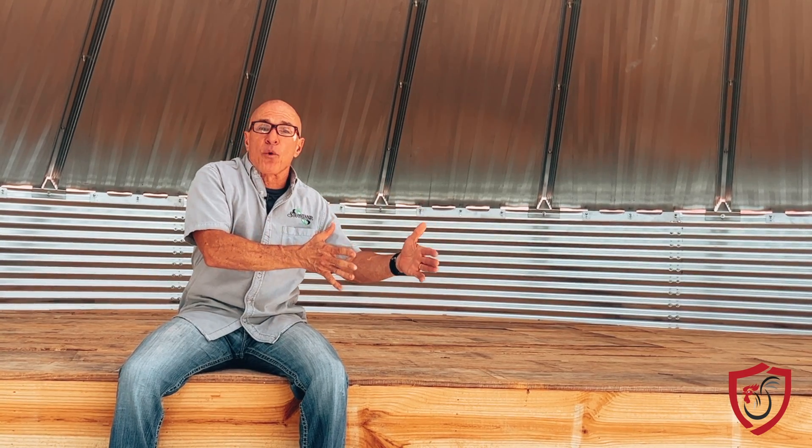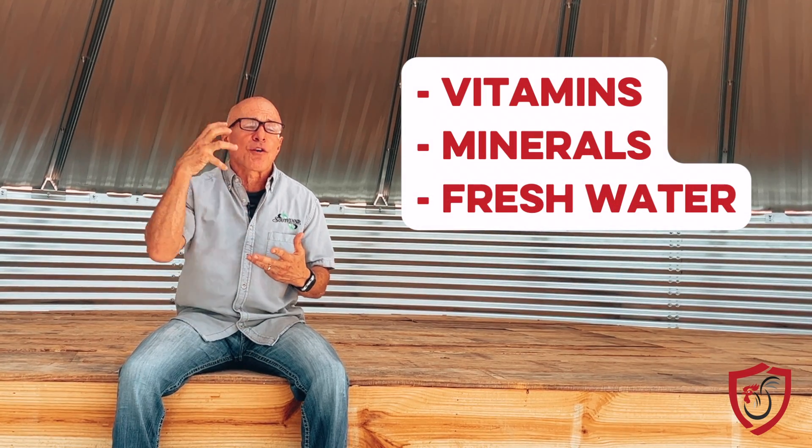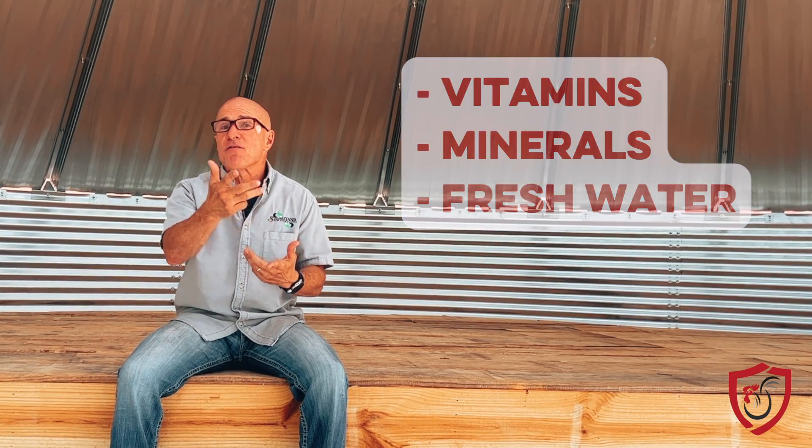Building an immune system — we talk about this a lot on these videos. Vitamins, minerals, giving them good fresh water. There are some vitamins: vitamin D, vitamin C, and vitamin E are some of the big vitamins that will actually help with this. One of the things that can happen after a flock goes through hepatitis is it can affect some bones — bone density and bone structure. So vitamin D is good, and C and E are also key. Building the immune system is going to be proactive rather than reactive, because you really can't react.